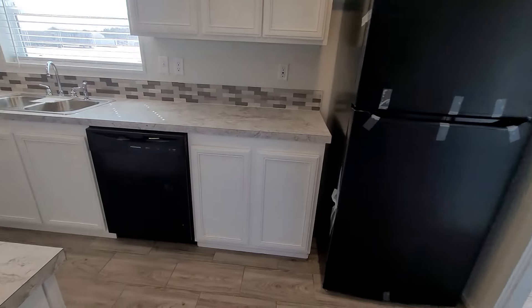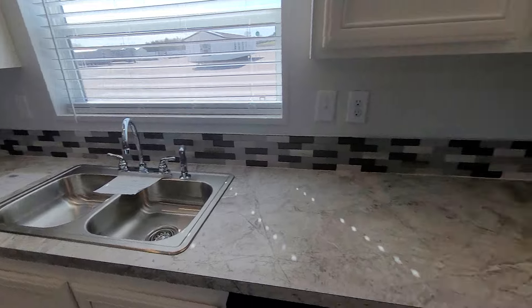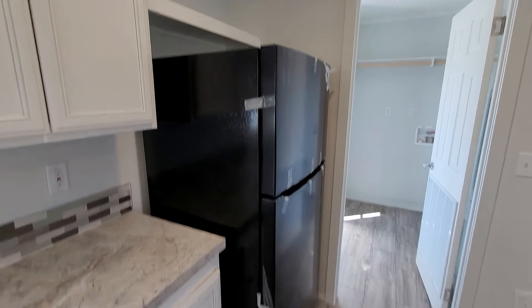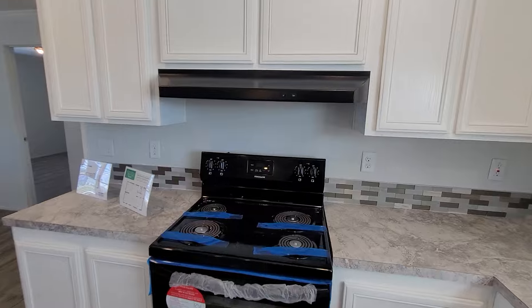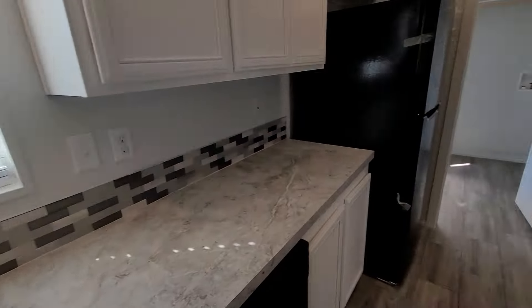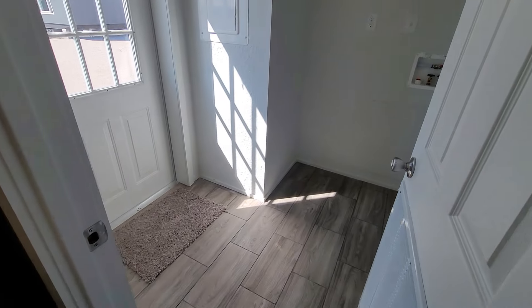Now your stove, dishwasher, and refrigerator come with this home. So you've got your fridge, your dishwasher, your stove — all included — as well as your range and your air conditioning unit. Very nice utility room layout.